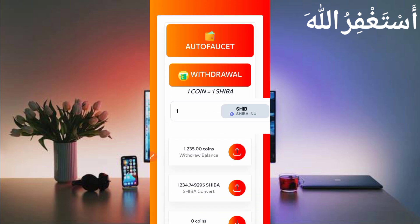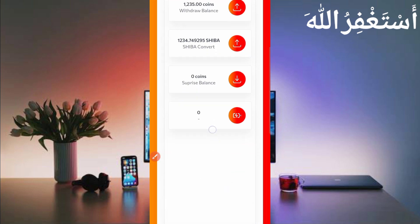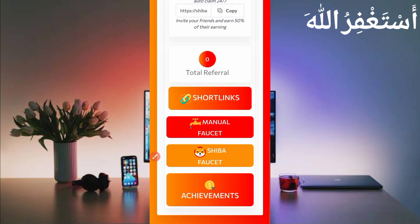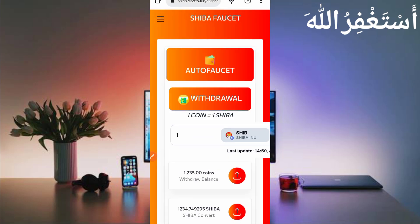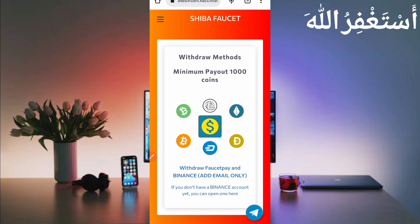One coin equals one Shiba coin. Here you can see I have 1235 coins available, which equals 1234 Shiba coins, and you can get instant withdrawal. First I will show you the payment proof, then I will show you how to run this website in Termux. Click on Withdrawal to get your withdrawal.